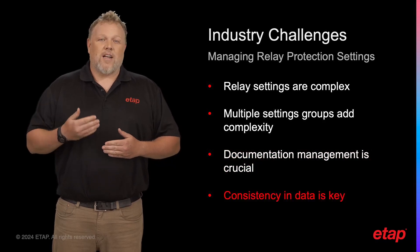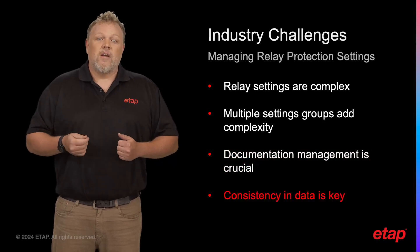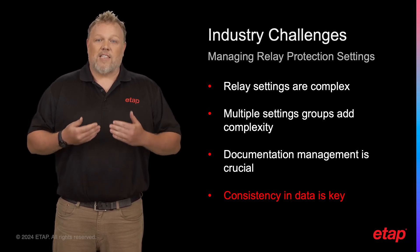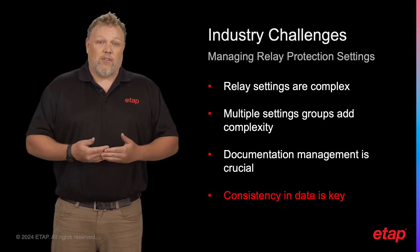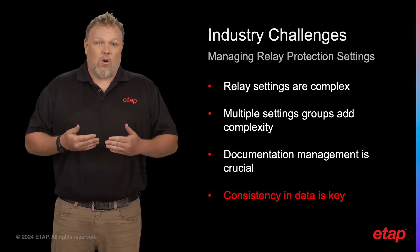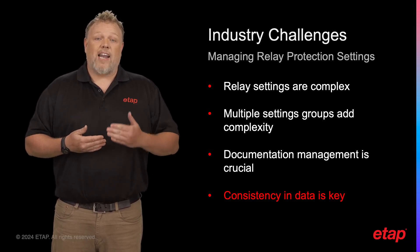Consistency is key when it comes to database management. Ensuring consistency across the database of relay settings is another major challenge, particularly when changes are made to the settings or when new relays are added to the system.